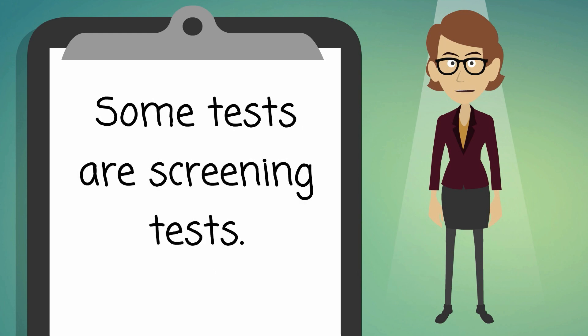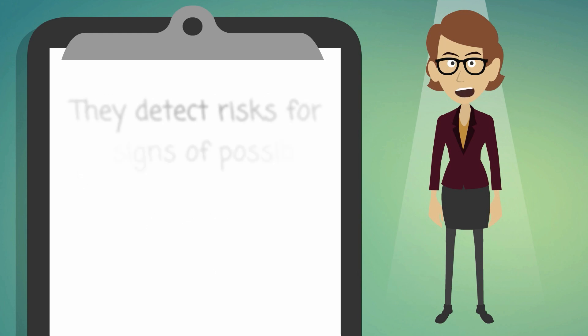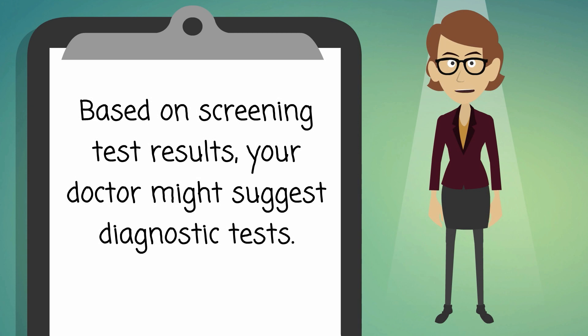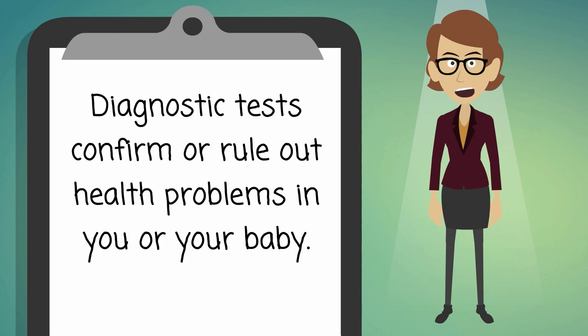Some tests are screening tests — they detect risks for or signs of possible health problems in you or your baby. Based on screening test results, your doctor might suggest diagnostic tests, which confirm or rule out health problems in you or your baby.